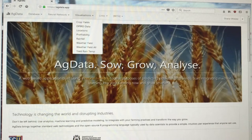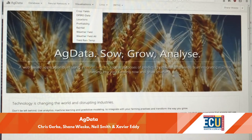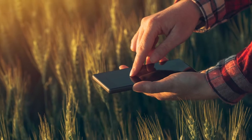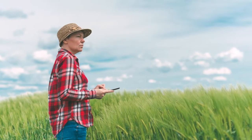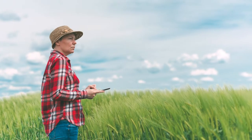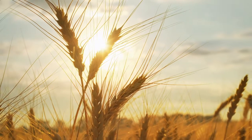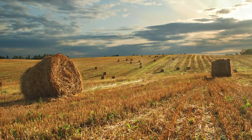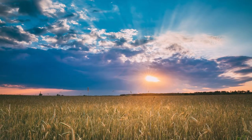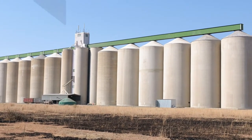AgData is a web-based decision support system with a graphical user interface compatible with iOS and Android smart devices. The tool was designed to aid growers, agricultural consultants and researchers to better understand crop management in the Western Australian environment. Users can analyse and visualise historical data such as crop and grain characteristics, rainfall, soil condition and weather observations to predict crop yields and ultimately profitability.